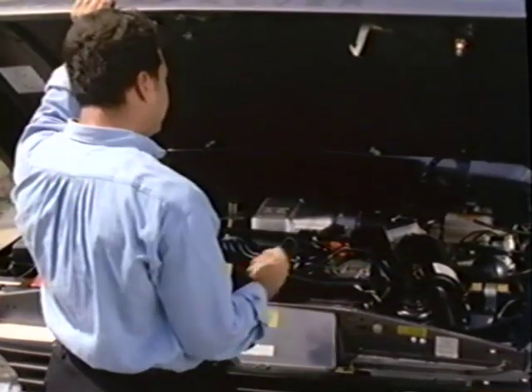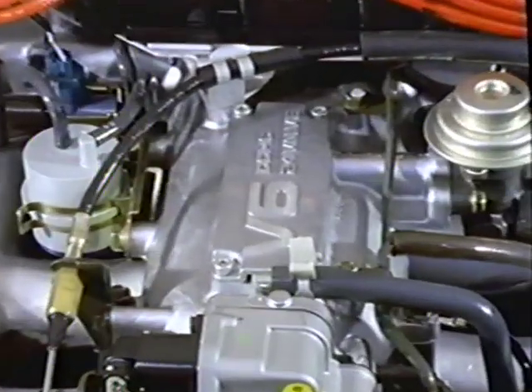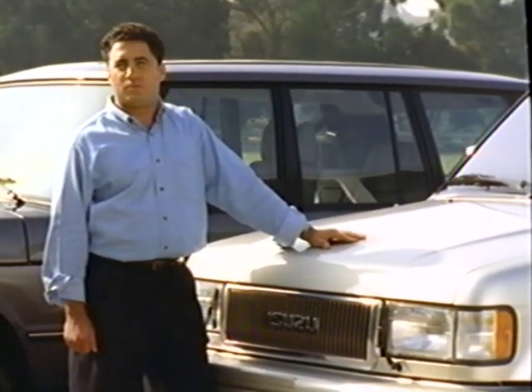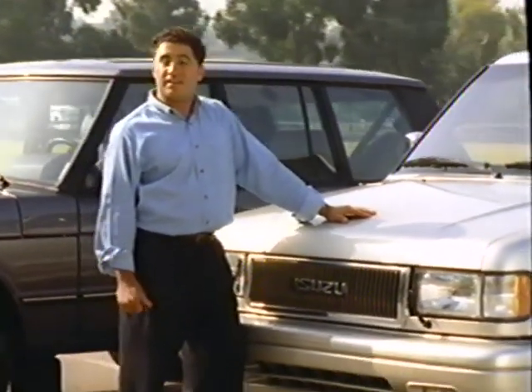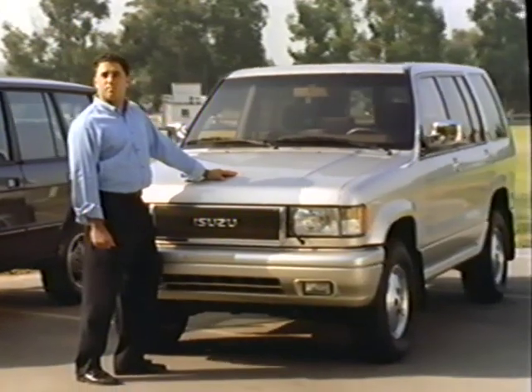The Range Rover uses an all-aluminum 3.9-liter V8 engine originally designed by Buick in 1960 for the 1961 Buick Special. In 1963, when Buick discontinued it, General Motors sold the dies to what is now the Rover Group. The Trooper also has an all-aluminum engine, but it's a smaller, more modern V6 that puts out more horsepower — the Trooper gets from zero to 60 over a second faster and gets better gas mileage. The Trooper offers the same rugged off-highway performance the Range Rover is famous for, in a more modern package with better fit, finish, room, power, and fuel economy.